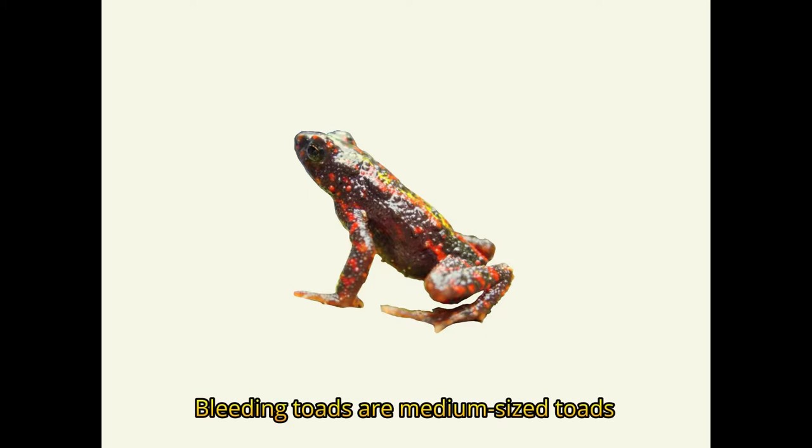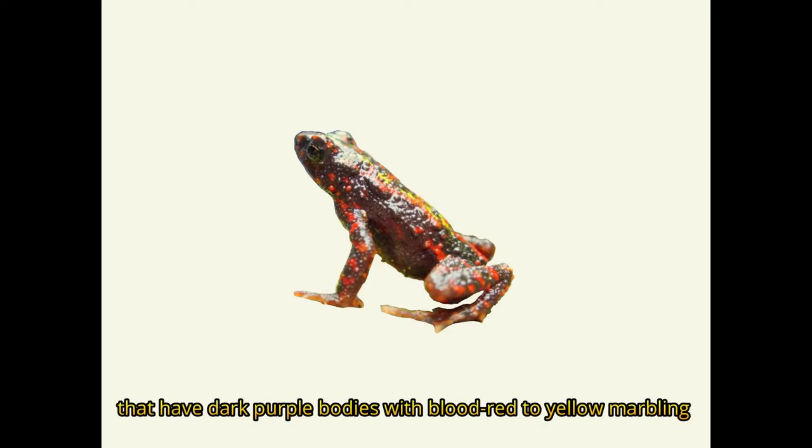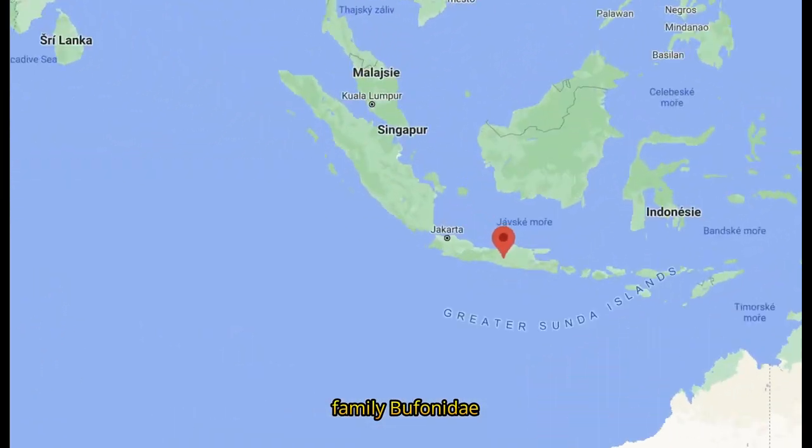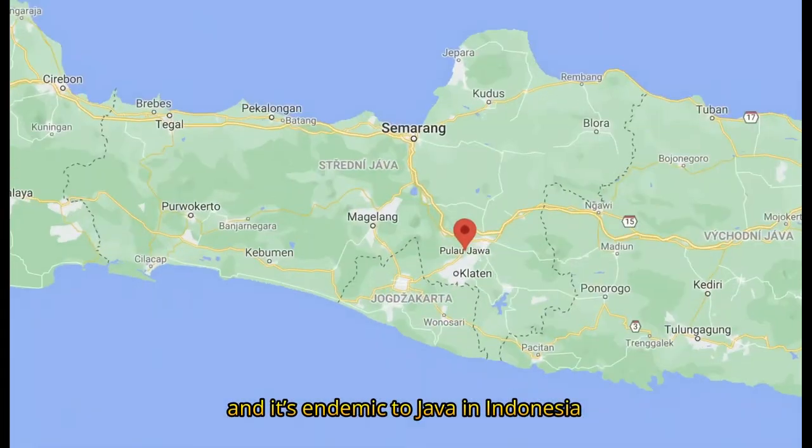Bleeding toads are medium-sized toads that have dark pulper bodies with blood red to yellow marbling present on the back and legs. This fire toad is a species of true toad, family Bufonidae, and it's endemic to Java in Indonesia.